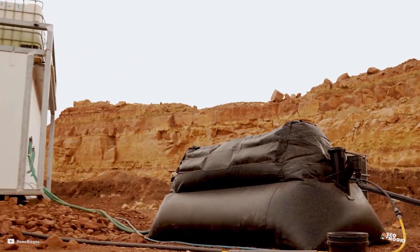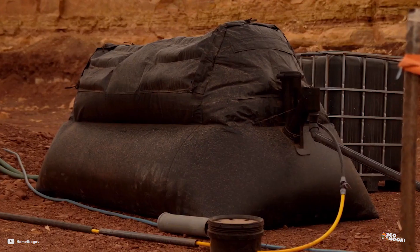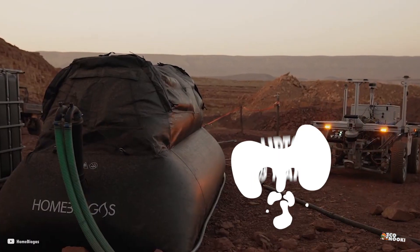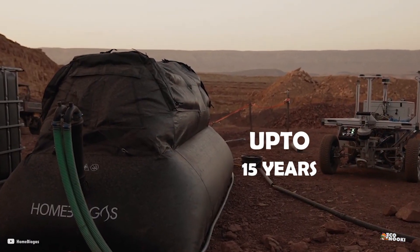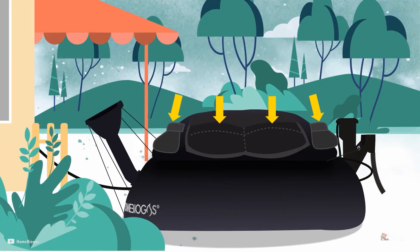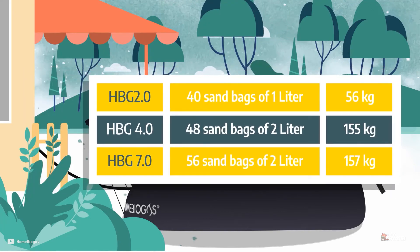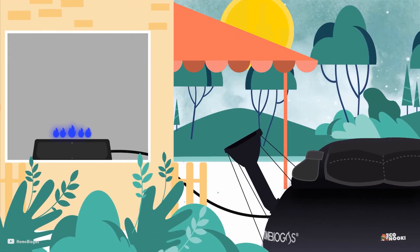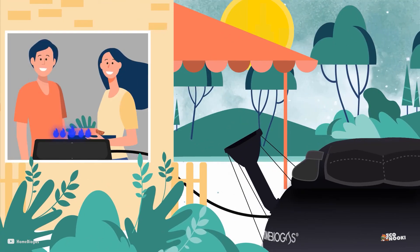The entire Home Biogas system has been constructed out of durable material that has a lifespan of up to 15 years and is completely recyclable. The Home Biogas system looks like sandbags that have been joined together, and that's no accident. It's been built in this way to produce pressure that pushes the gas so that it flows through the pipe and reaches your kitchen stove.